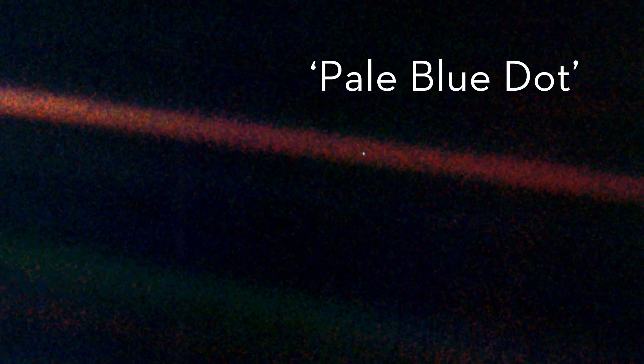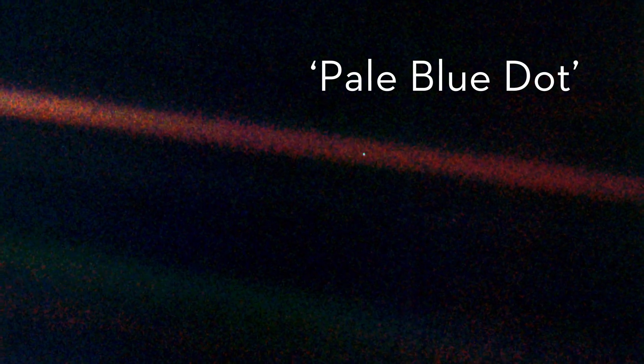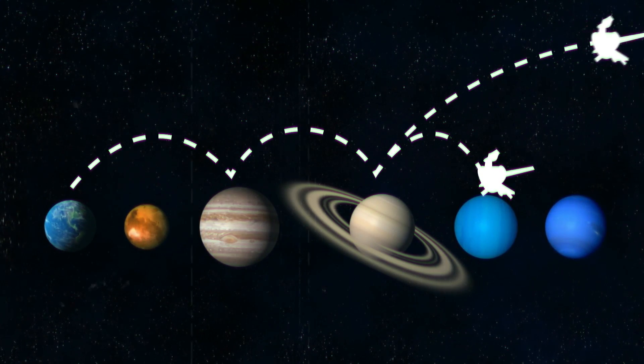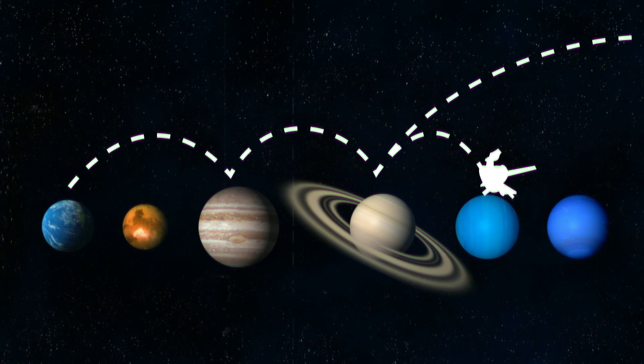With Earth nothing but a pale blue dot in the distance, Voyager 2 made its way to Uranus. Meanwhile, Voyager 1 continued its odyssey into deep space, past the heliosheath, and into the unknown.